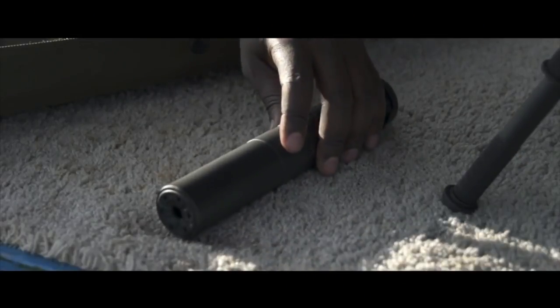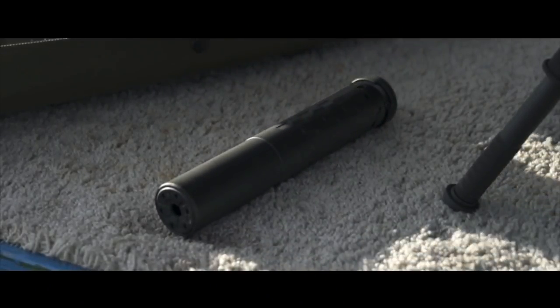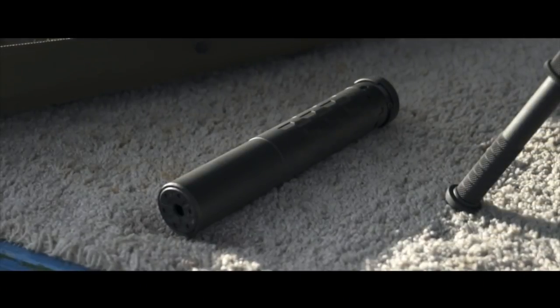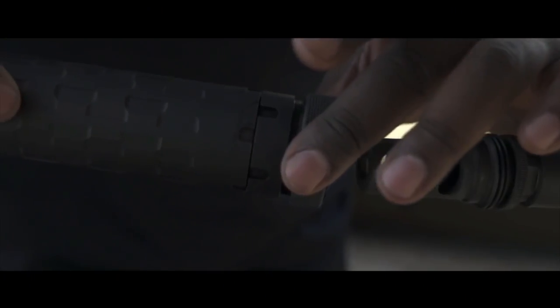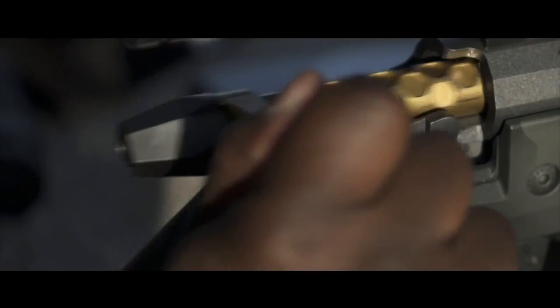Bolt-action — when the semi-automatic rifle does it so much better. That was until I bought a bolt-action and then I started to understand what all the fuss was about. Now I'm buying guns like my MR1 bolt-action rifle from Modern Outfitters. This rifle is fitted with Modern Outfitters' custom titanium three-lug action with a 60-degree bolt throw. And yes, it really is gold.